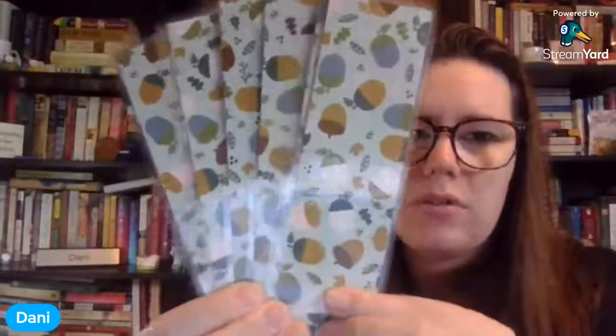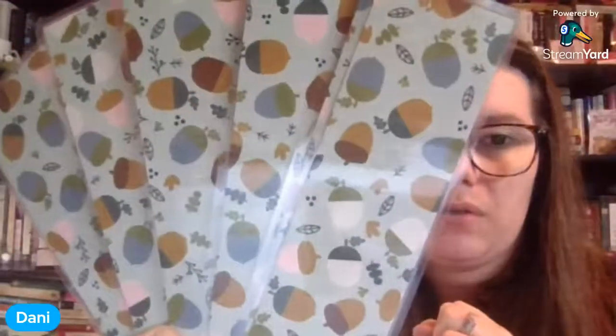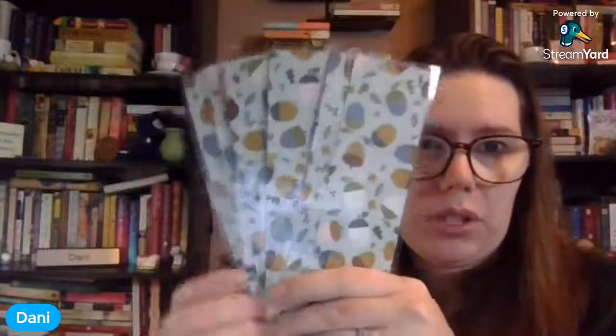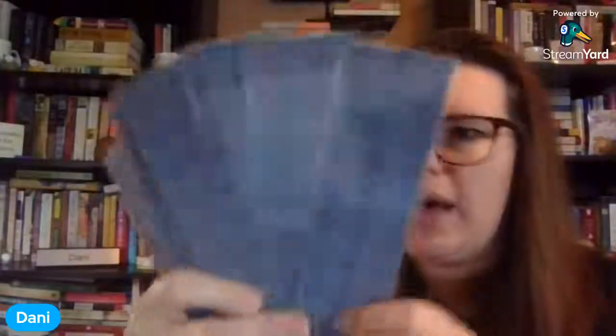If you're looking for something for fall but you're not really into those oranges, reds, and really vibrant fall colors — if you're looking for more of a non-traditional fall bookmark — we do have some blues. We have these acorns, which are very, very pretty. They have a blue tint and some greens with the browns of the acorns — very pretty, very subtle. I feel like you could use these all year round. The backside is a very pretty blue plaid. It looks like we only have six of these particular bookmarks.